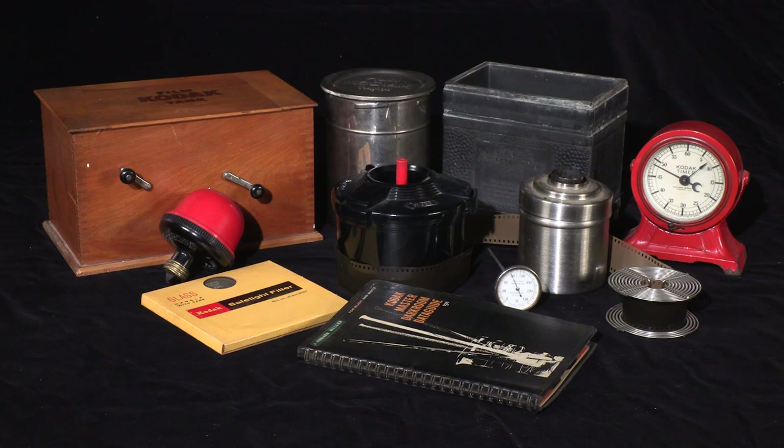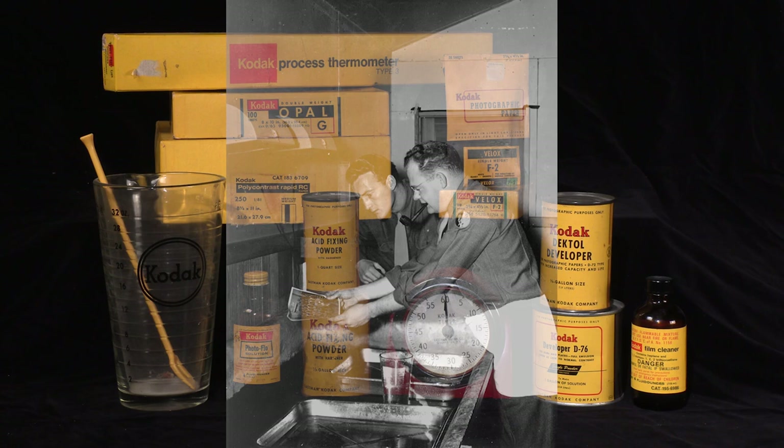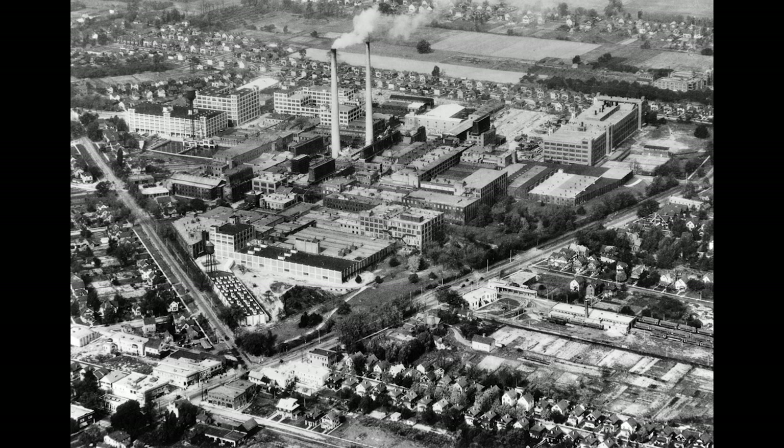Still, chemicals had to be mixed, and that was one of my first jobs. After the negative was developed, fixed, washed, and dried, it was then projected or placed in contact with sensitized paper. Then the paper was developed, fixed, washed, and dried in a similar manner. Fortunately, this was done under safe lights rather than total darkness.